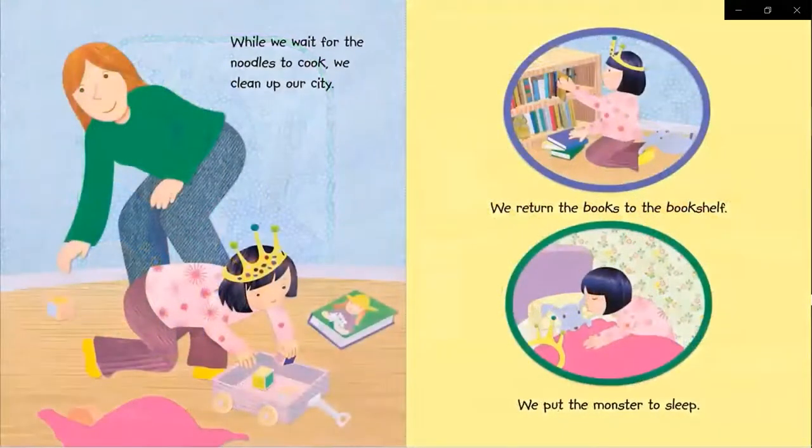While we wait for the noodles to cook, we clean up our city. We return the books to the bookshelf. We put the monster to sleep.